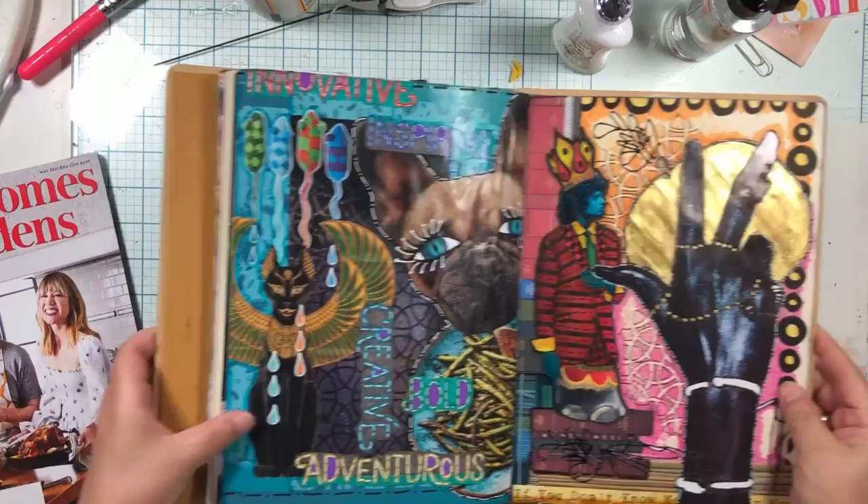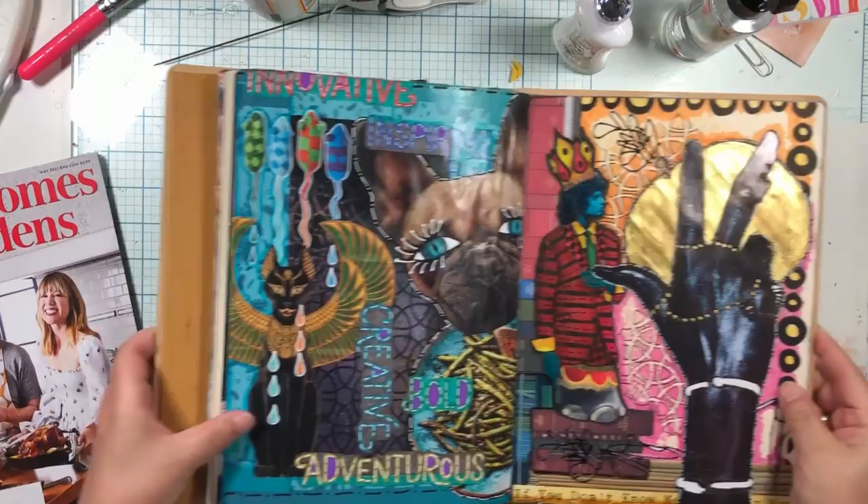These are both kind of not people pages - more just fun abstract ones. Hopefully you love it as much as I do! Tara Jacobson, Artsy Fartsy Life.